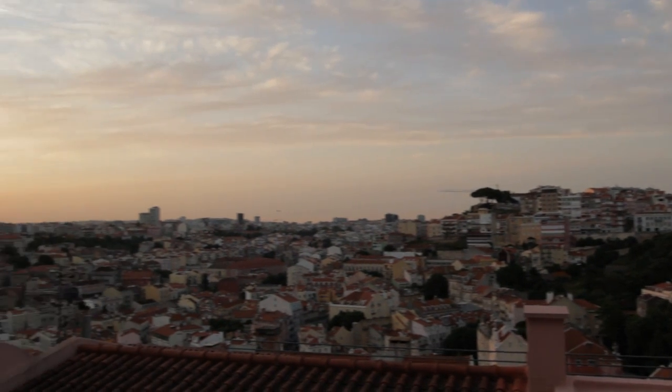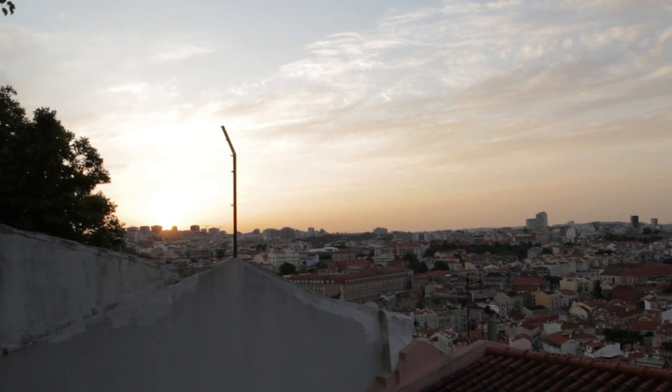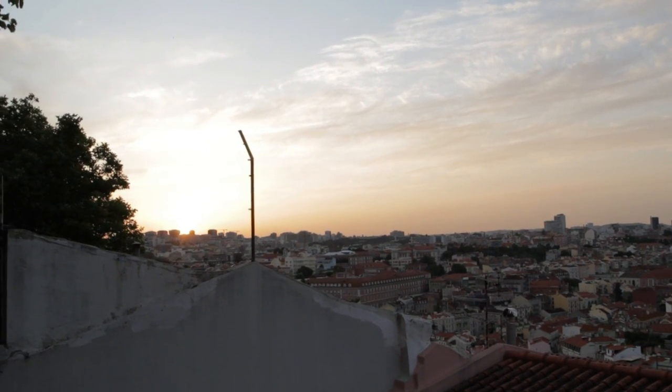Honestly, this is one of the most amazing views I've ever seen in my life. It's absolutely incredible. The sun is about to set right there. It's a great way to finish the day — it's been a busy day, going around the whole of Lisbon. We're sitting here tasting a glass of port wine. Cheers!